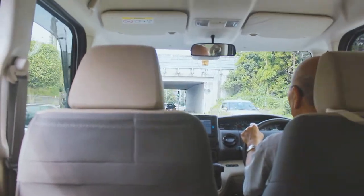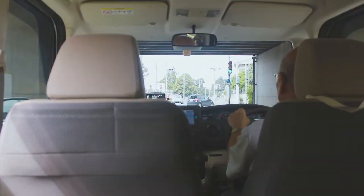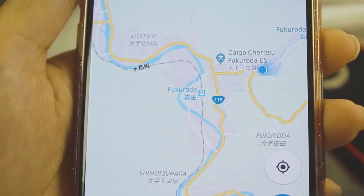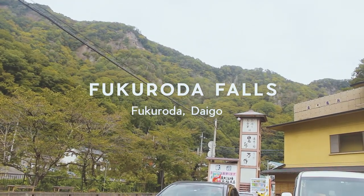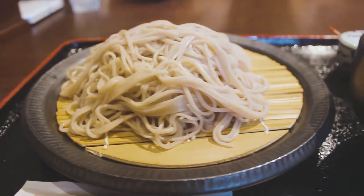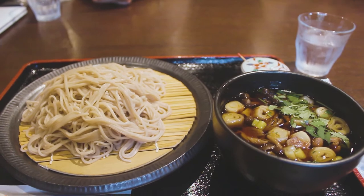They decided to give me a tour of places I haven't been in Ibaraki. The first stop was Fukurodo Falls in Taingo. We came in for some famous soba. Here's my lovely homestay family — they're a little shy though. They said soba is famous around here, so... Itadakimasu!